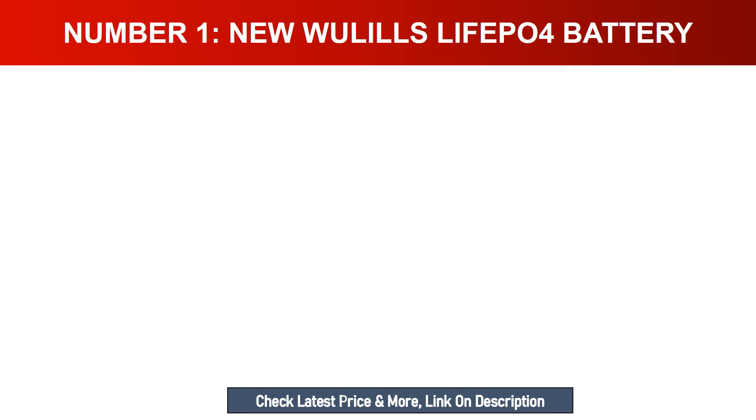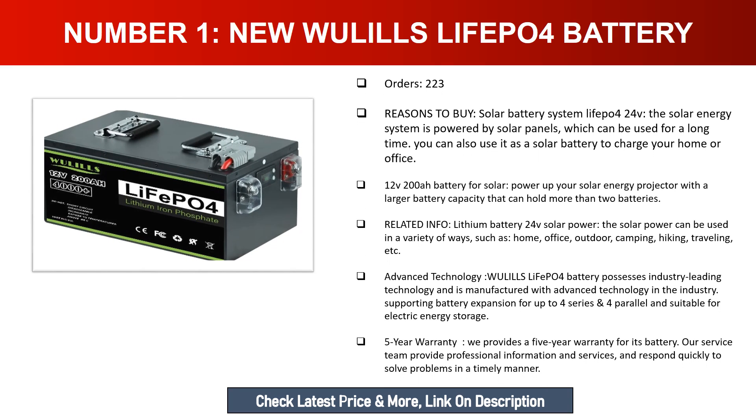Number one: Wulz LiFePO4 battery. Reasons to buy — solar battery system, LiFePO4 24V. The solar energy system is powered by solar panels and can be used for a long time. You can use it as a solar battery to charge your home or office. The 12V 200Ah battery supports solar power, and the lithium battery 24V solar power can be used in a variety of ways such as home, office, outdoor camping, hiking, and traveling.